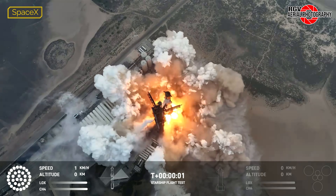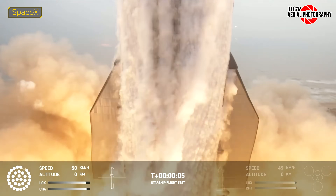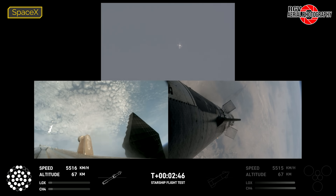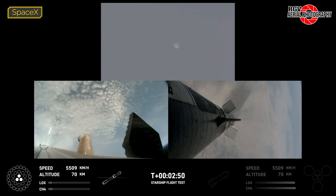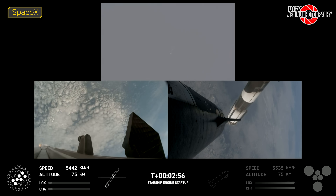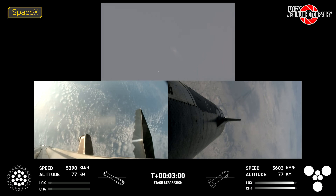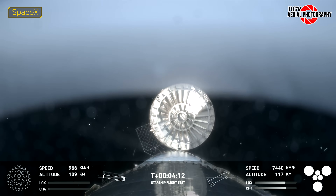All 33 Raptors on B-11 would initiate start-up, with one engine shutting down just after liftoff. The flight would otherwise continue nominally, and at T-plus 2 minutes 46 seconds, we see the grid fins rotate in preparation for the booster shutdown of all but three engines for hot staging at T-plus 2 minutes 54 seconds. The 10 engines of the middle ring would all relight for a successful boost back burn. At T-plus 4 minutes and 8 seconds, we would get video of the hot stage ring jettison.